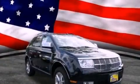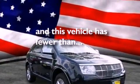Leather seats, a rear spoiler, a security system, an anti-lock braking system, air conditioning. And this vehicle has less than 22,000 miles.